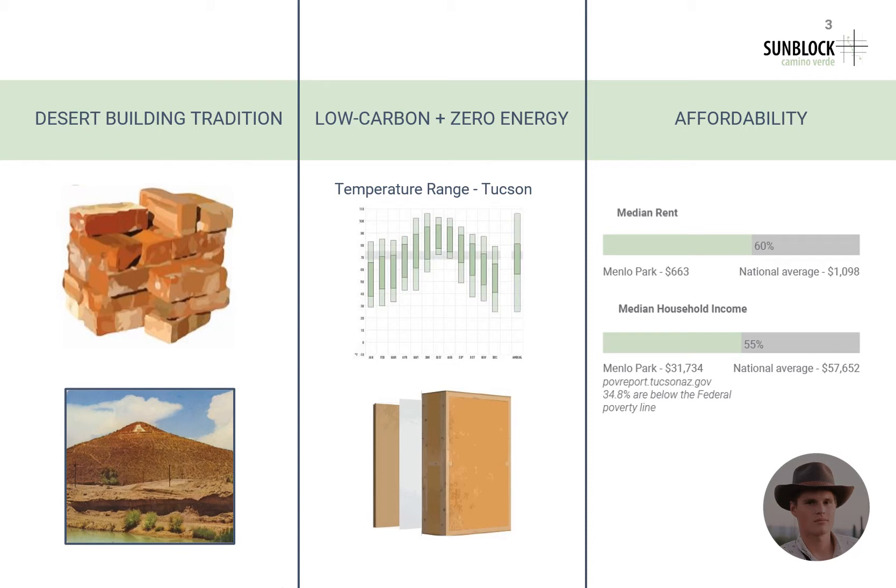Low carbon and zero energy buildings are important for the competition, but it is also vital to design for a more sustainable future for Tucson. The hot summers and temperature swings Tucson is known for makes this especially important. Lastly, in comparison to national averages, Menlo Park is in great need of affordable homes for families. Our aim is to provide this with these informal and efficient living units.